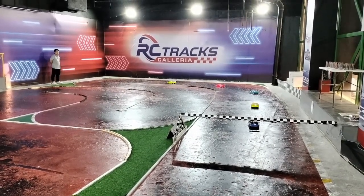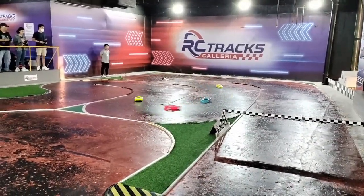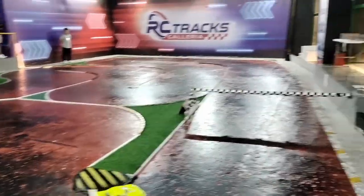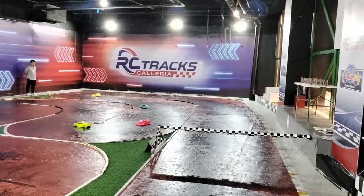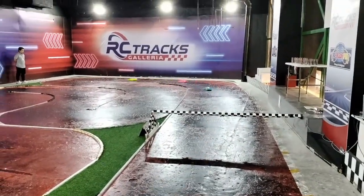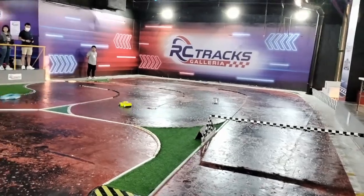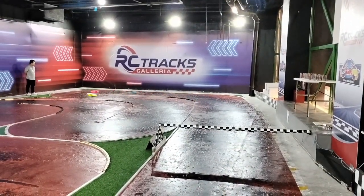Good luck Porsche. A1 followed by BD9 and Mugen MTC2. Looks like they have a faster pace, but on a small track if Porsche can just keep blocking.